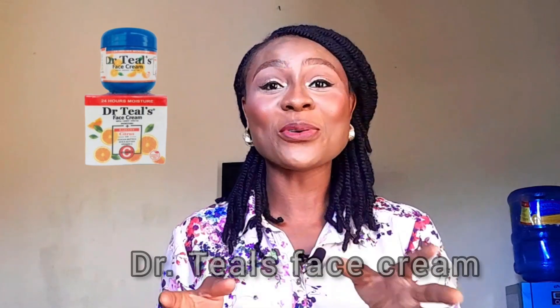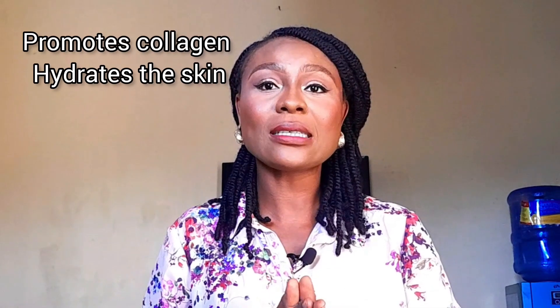Number 4 on my list — people are really sleeping on this face cream, I don't know why, but I had to add it. It's the Dr. Till's Face Cream. This face cream is another banger, guys — it's affordable and sold at 3,500 to 4,500 Naira depending on where you're getting it from. Please make sure you get original products. This face cream works on dark spots, acne, and melasma. It's lightweight, promotes collagen, and hydrates the skin. It can be used by all skin types. If your skincare routine is targeting anti-aging, I think this face cream is something you can incorporate, especially if you're on a budget.